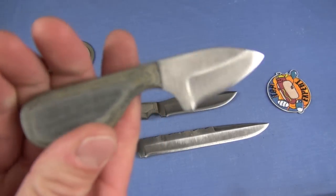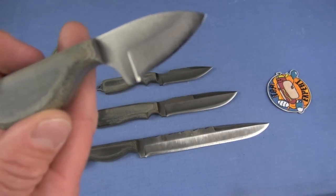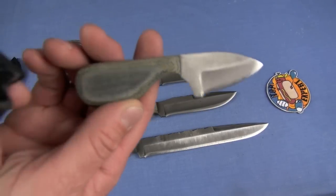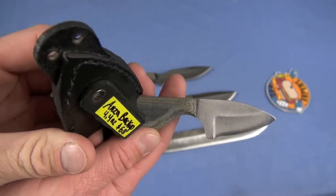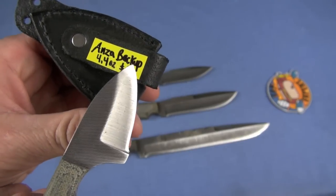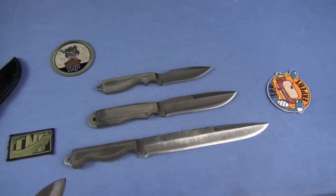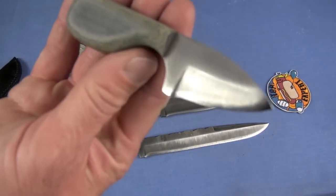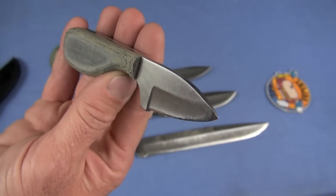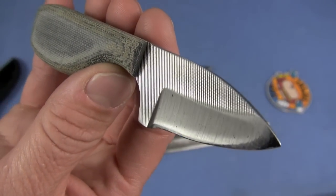Philosophy of use is going to be a little bit different for each blade. The Backup is 4.4 ounces and $68. What would this be used for? Probably what the name implies — as a backup weapon, but more likely as an EDC knife. For that, I think it's pretty squared away.